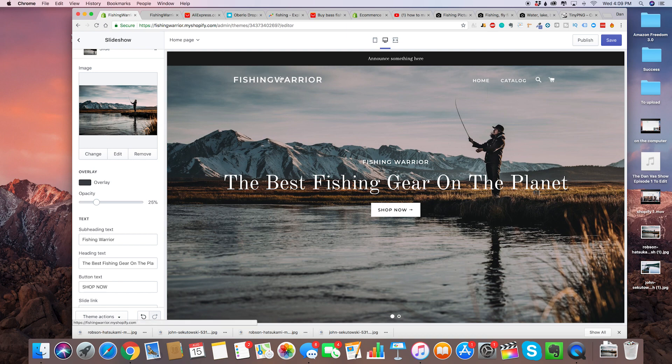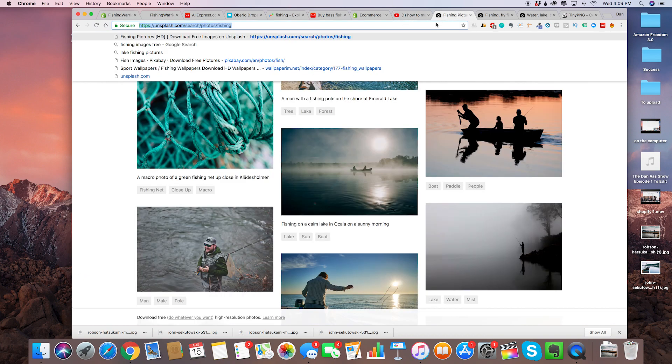Now we're going to want to add a logo on the top left. We've got our brand right here, Fishing Warrior, and on the top left we're going to want to add a logo. For that, I've always used fiverr.com — I highly recommend it.